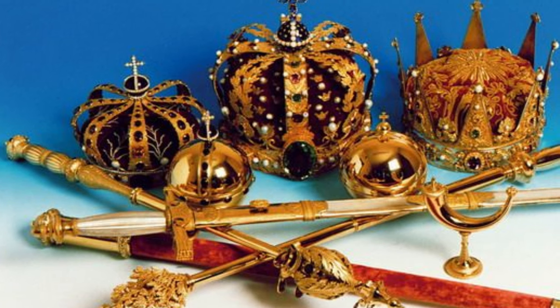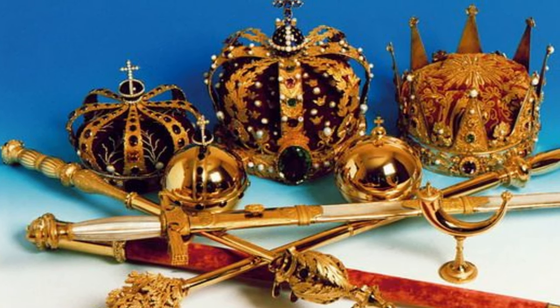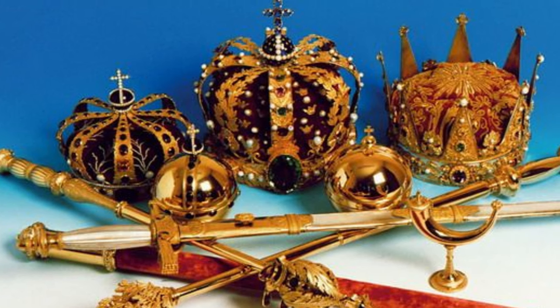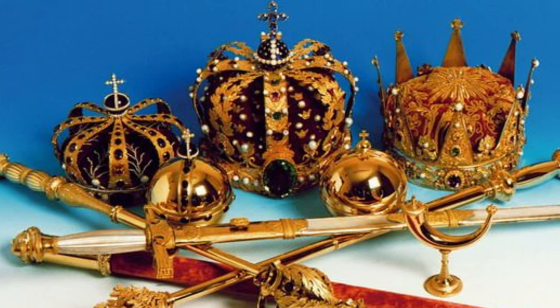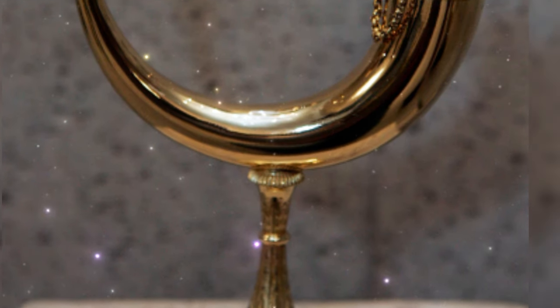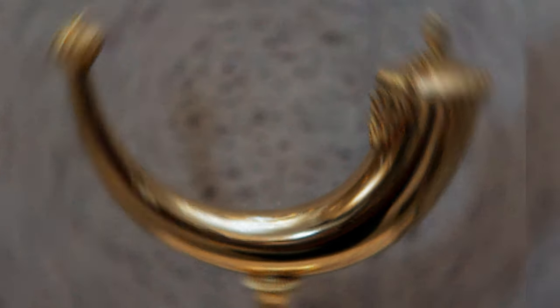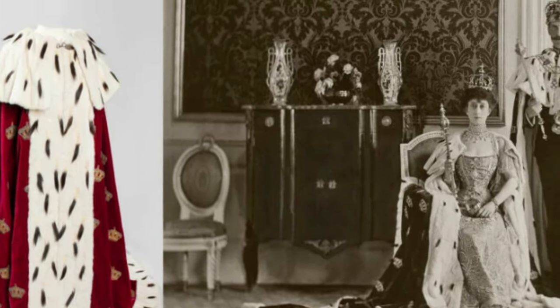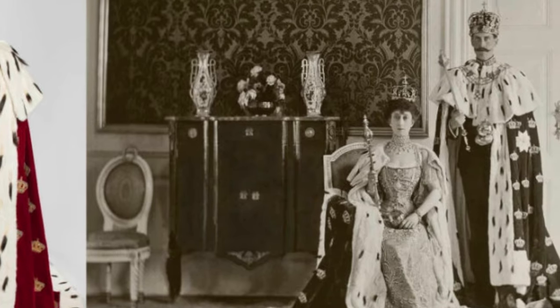Norway's monarchical treasures include nine items: the royal crown, the sword of the realm, the royal sceptre, the royal orb, the queen's crown, the queen's sceptre, the queen's orb, the crown of the crown prince, and the anointing horn. Coronation robes, kingdom banners, and coronation thrones are also considered part of the set.